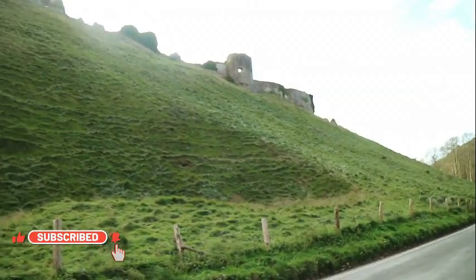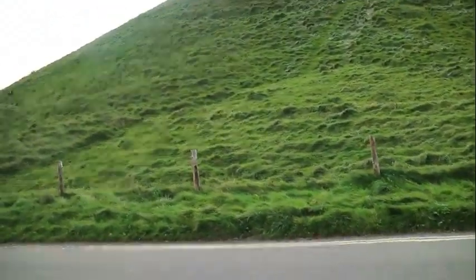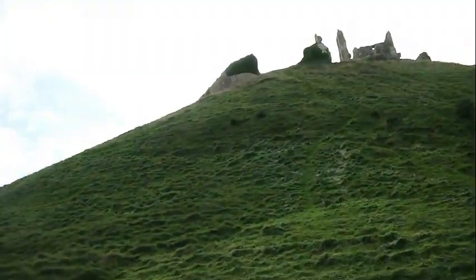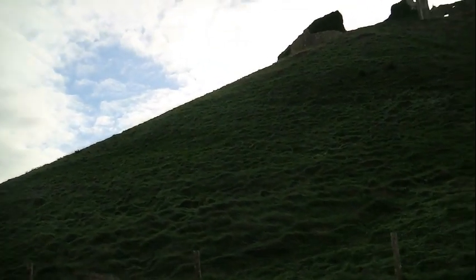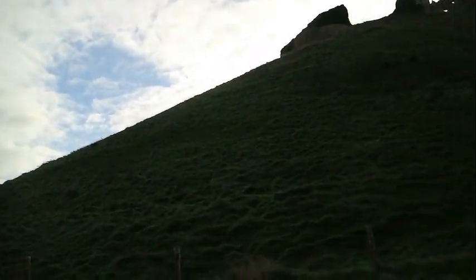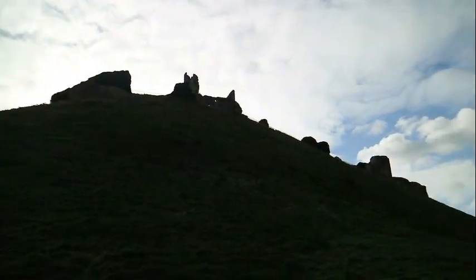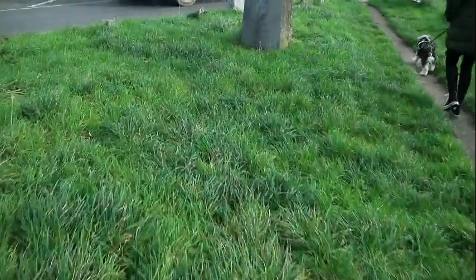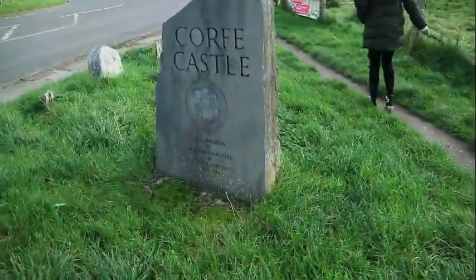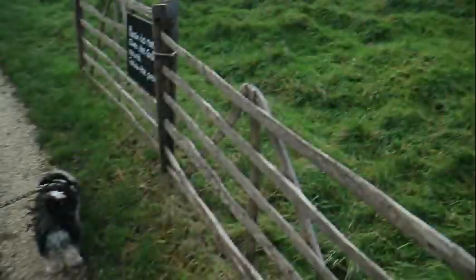Look at that hillside there. Imagine trying to storm up that hill. You can see the ruins of the castle at the top of the hill. Corfe Castle was built soon after the Norman invasion, 1066. There's been multiple battles here, which we'll go into towards the end of the video. While I've got the drone up, I'll do a bit of voiceover. Also, King Edward was murdered here, stabbed to death, and they believe under the orders of his stepmother, who wanted to install her son on the throne.